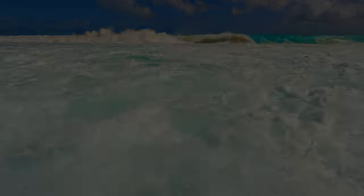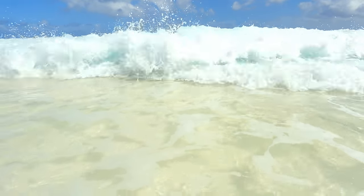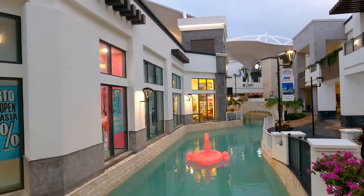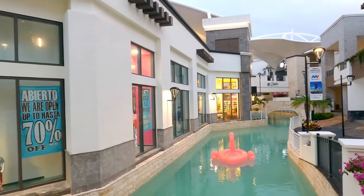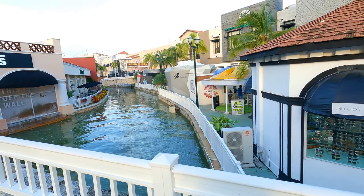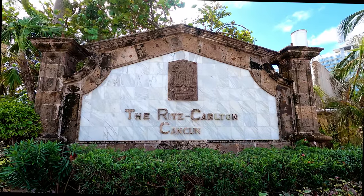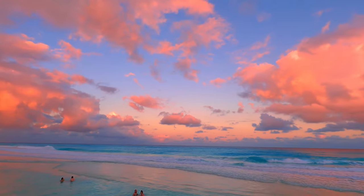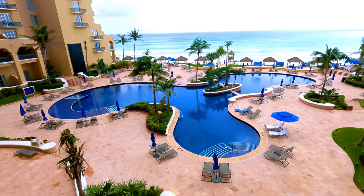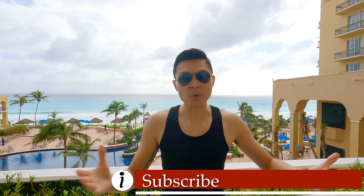Hello, welcome. Happy weekend friends and welcome to Cancun at the Ritz-Carlton, where I'm staying.